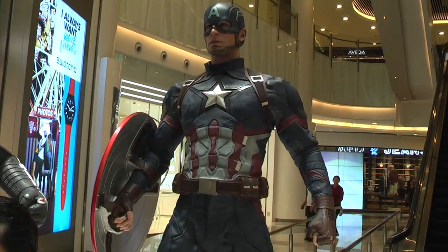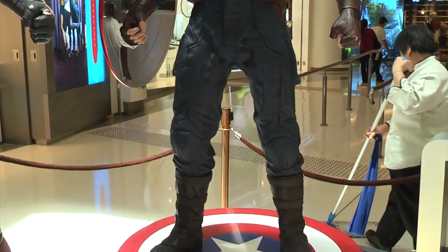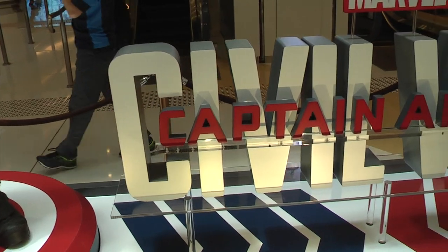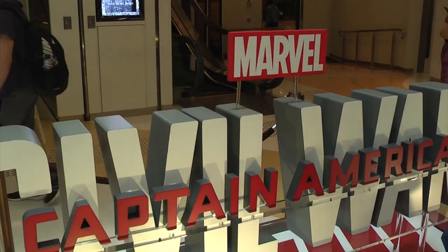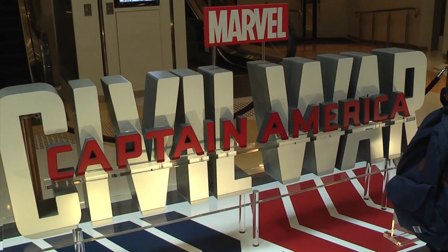Next to him you have Captain America. As all these are one-to-one scale, the detail is significantly higher than a one-sixth scale figure — six times the working area means you can potentially put in much more detail.